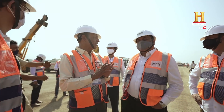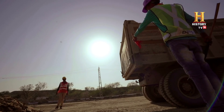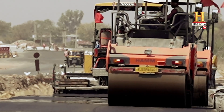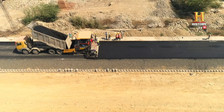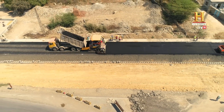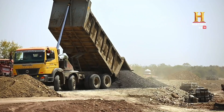The Patel Infra crew is fighting tight deadlines amidst intense heat. The desert ground is being paved rapidly. In Rajasthan, peak summer temperatures can often soar close to 50 degrees Celsius.